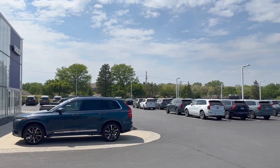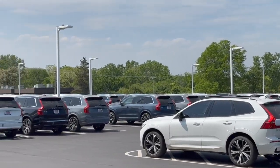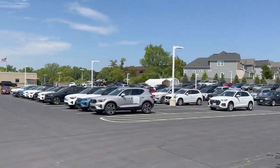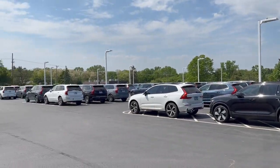All right, first day on the job at Volvo and it is heaven. We have a bunch of XC90s, XC60s, XC40s, C40s, S90s — it's huge and epic. Welcome, my name is Michael and today we're discussing selling my dream brand. We're sitting in an XC90 right now — fantastic.